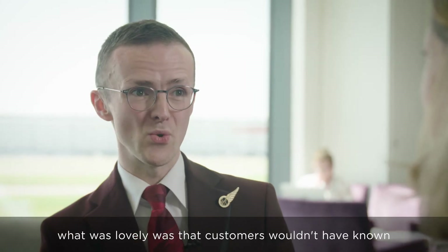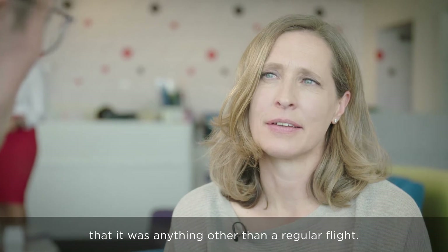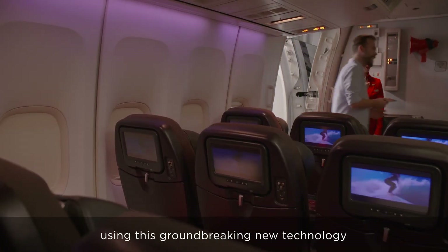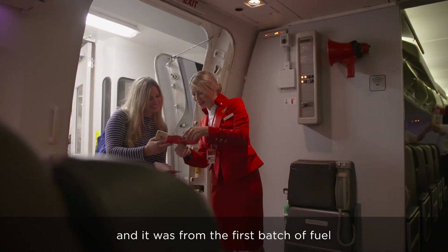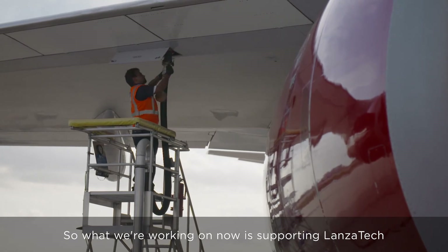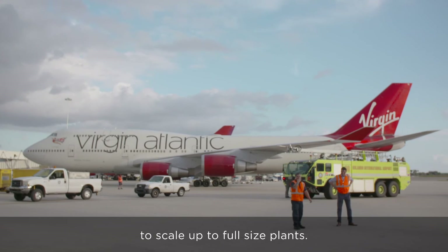Being on that flight with you, what was lovely was that customers wouldn't have known it was anything other than a regular flight. That flight was the world's first flight using this groundbreaking new technology, and it was from the first batch of fuel ever produced in the world. So what we're working on now is supporting LanzaTech to scale up to full-size plants.